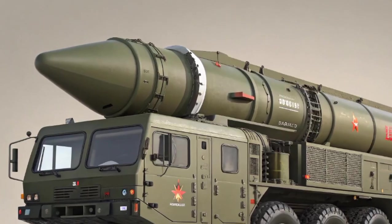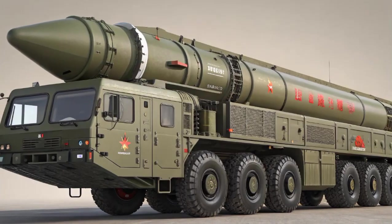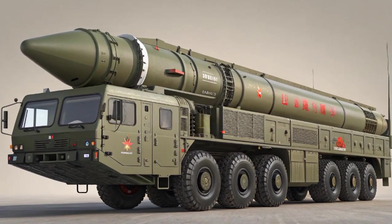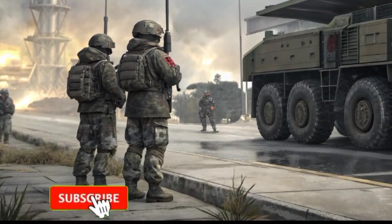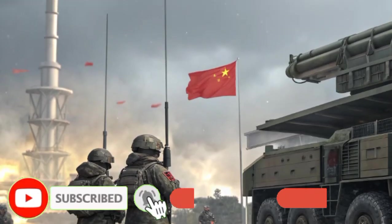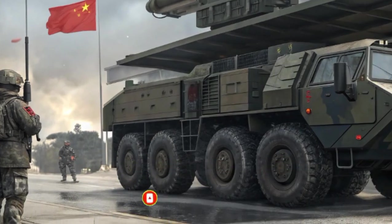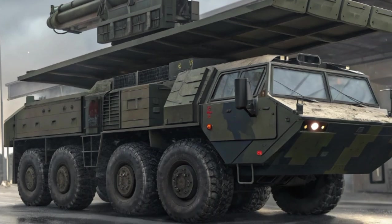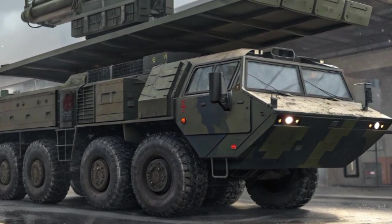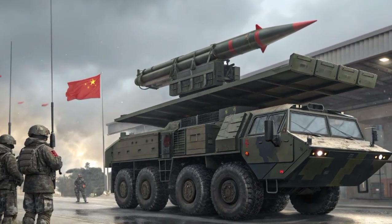The transporter erector launcher vehicle for the DF-41 is a massive 16-wheeled truck, purpose-built for carrying the missile over long distances and through rough terrain. This high mobility means the DF-41 can be hidden in remote areas, moved along highways, or concealed within tunnels and shelters, making it extremely difficult for enemy satellites or surveillance systems to detect. Such mobility ensures that China's nuclear arsenal remains survivable under any circumstances.